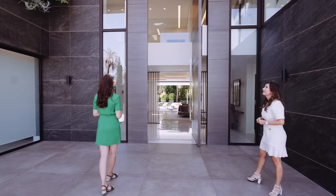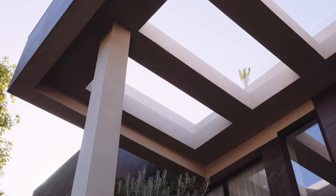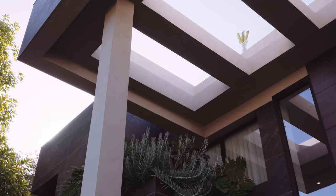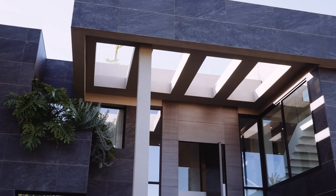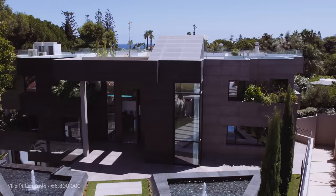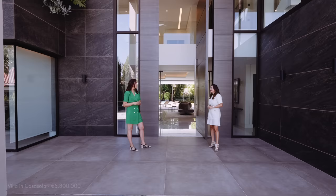Very impressive. The double height ceiling here is very special, with places to let the sun come inside. A lot of glass, which gives you a lot of light inside the house. The house is completely south-facing and very close to the beach, less than 10 minutes to Marbella actually. So let's see it inside.